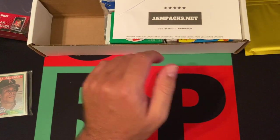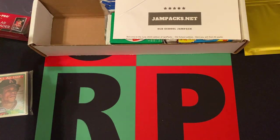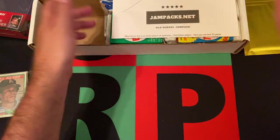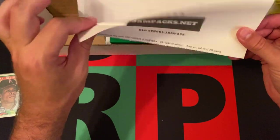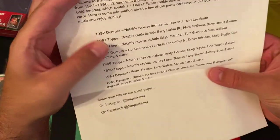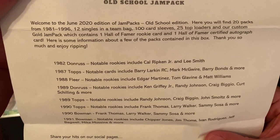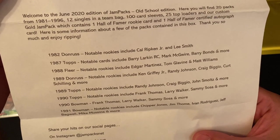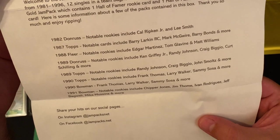Nice to know they're still providing them because they're getting more expensive by the day. Hopefully that changes soon — maybe they can ramp up production at Ultra Pro and the other brands. All right, so I was correct: 82 Donruss. Then we also got 87 Topps, 88 Fleer, 89 Donruss, 89 Topps, 90 Topps, 90 Bowman, 91 Bowman.